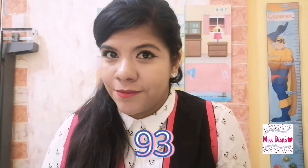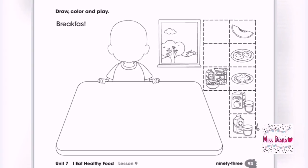Close your book, put it away, and find your blue book on page 93. It looks a little bit like this. What are we going to do? We're going to color all the food items that are there. There are two blank spaces — you're going to draw any food you want for breakfast. You can draw fruit, yogurt, a glass of milk, anything you like.